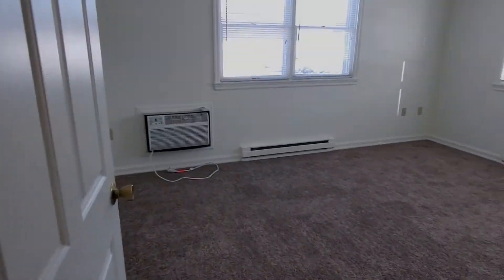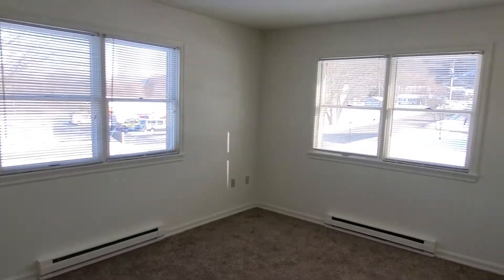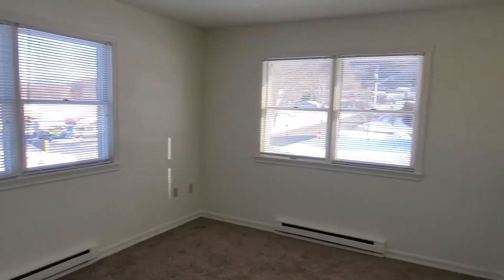Next up is the large bedroom. This room is roughly 11 by 15 feet and it has a great walk-in closet.